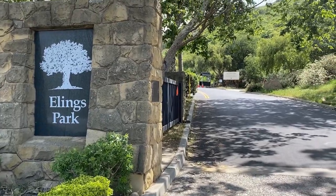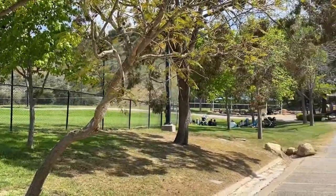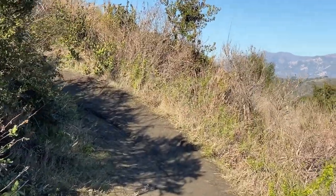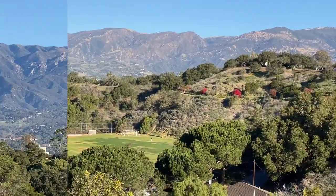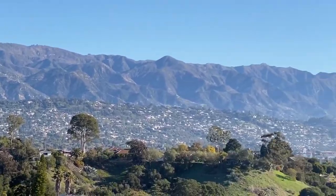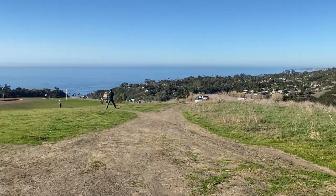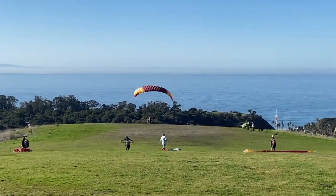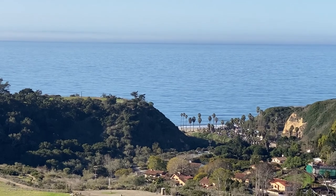The wonderful Elings Park is right next to this neighborhood. It offers grassy wide-open fields and playgrounds, hiking trails, biking, and even paragliding — and of course endless views, a privilege here in Santa Barbara that I am truly grateful for every day.